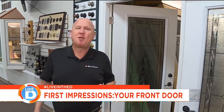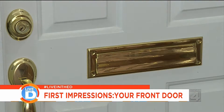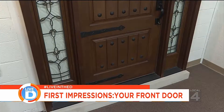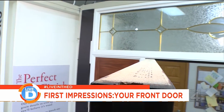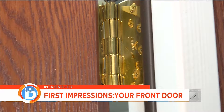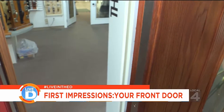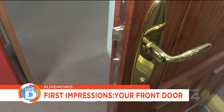Entry doors have changed significantly over the past years and they've only gotten better. One significant change is that unless you're looking for a bare-bones door replacement, you can now buy an entire entry system. With an entry system, a door is pre-hung in its frame. The door's bottom edge interlocks with the threshold, and weather stripping encircles the door's perimeter. The hinges and lock set are designed as part of the system, and side lights often flank the door.